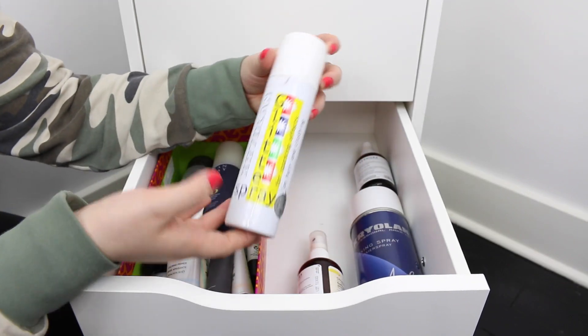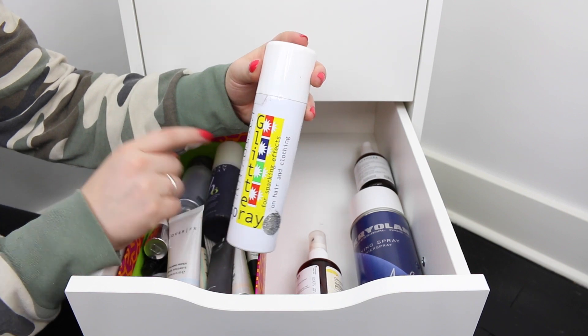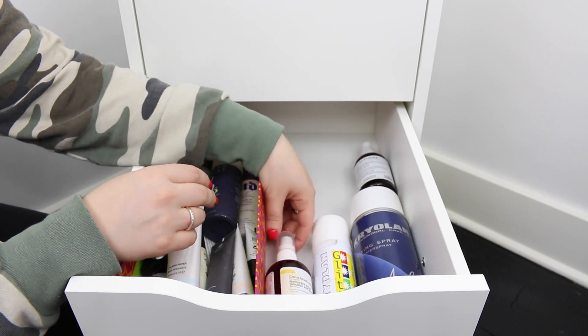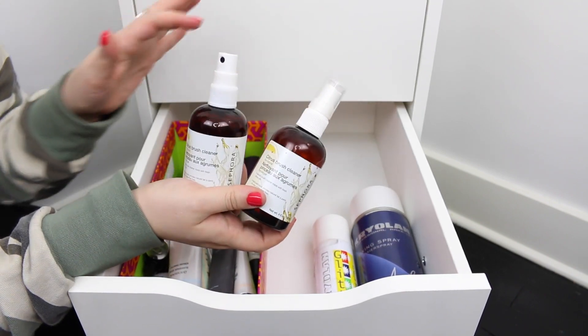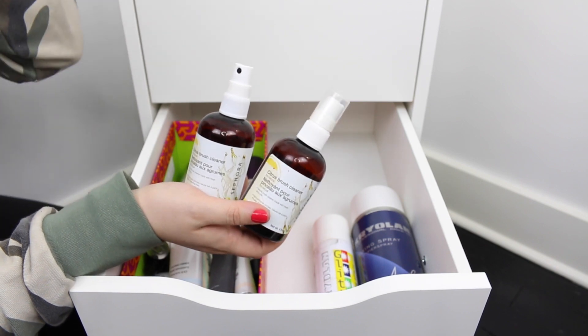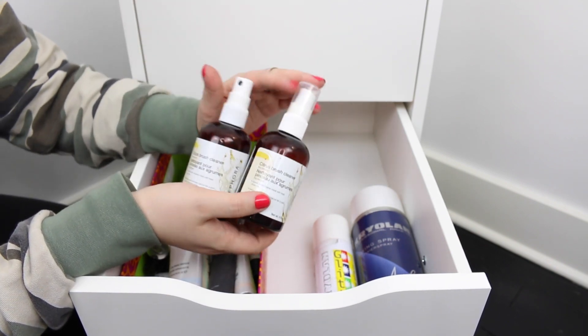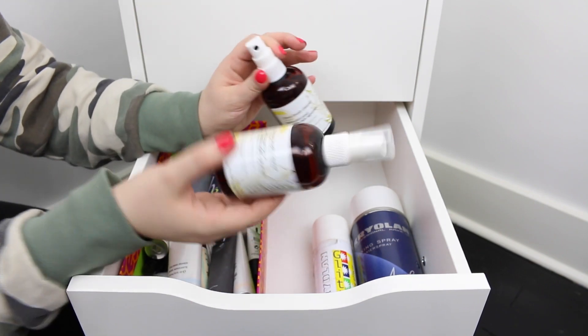Another Krylon product I have is this glitter spray — this is what I bought when I did my Ice Queen tutorial. Then I have two of the Sephora Citrus Brush Cleansers. I use these between clients when I need to clean my brushes and for myself as well. I get so many compliments when I use this — everyone says my brushes smell amazing. So I love this stuff.